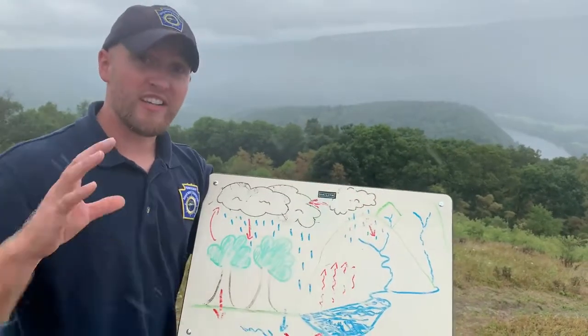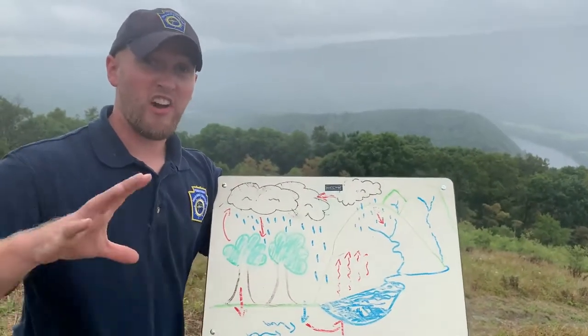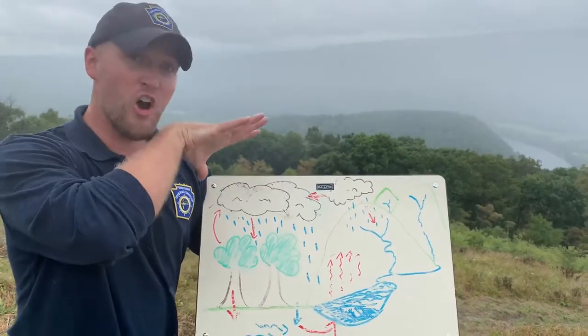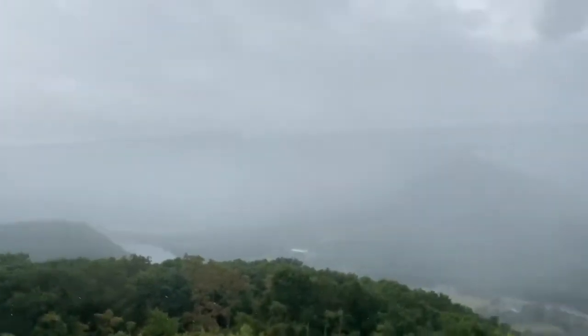As this travels up, that water condenses and forms clouds. In clouds, water droplets are actively colliding and becoming heavier and heavier. Once they become so heavy, they will actually fall to the earth's surface — and that's what's actively happening right now. We have precipitation.